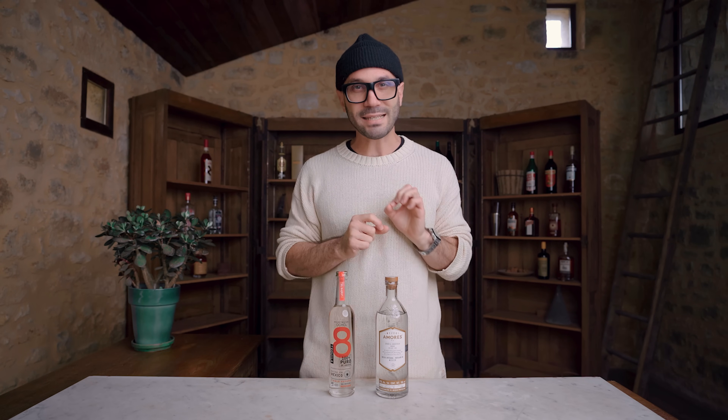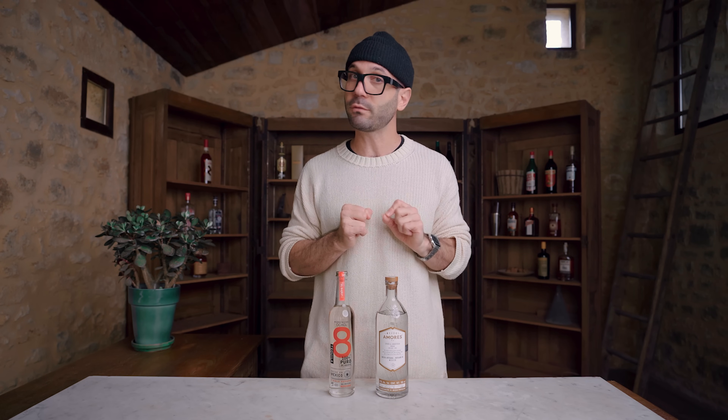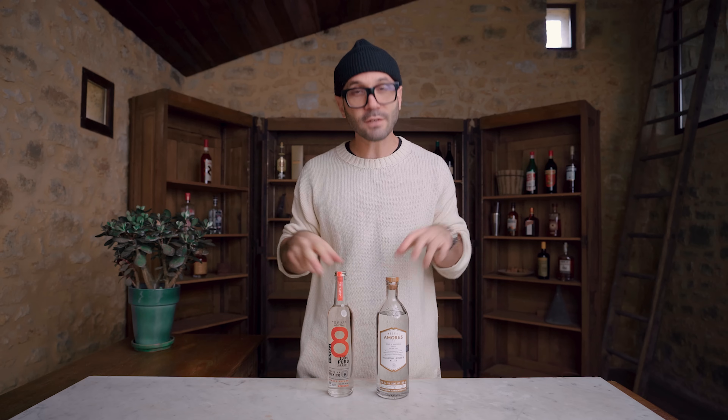Mezcal is the smoky cousin of tequila and it is delicious. For your first bottle, I recommend a joven mezcal — barely unaged, so grassier and smokier. Today I picked Mezcal Amores, which is 100% Espadín mezcal — the most common agave used for mezcal — so you'll be able to use it for pretty much any cocktail that calls for mezcal. You've got to make a Naked and Famous with your bottle of mezcal — I guarantee it.